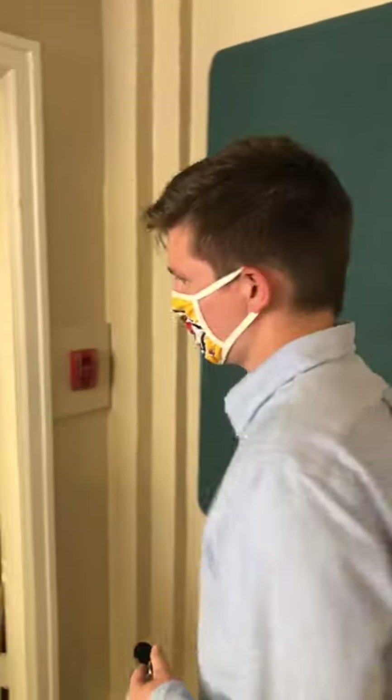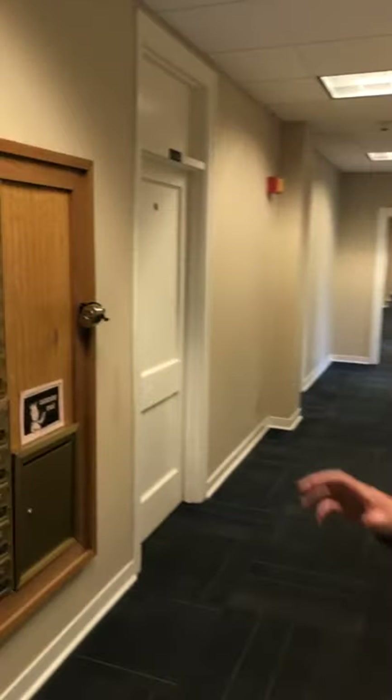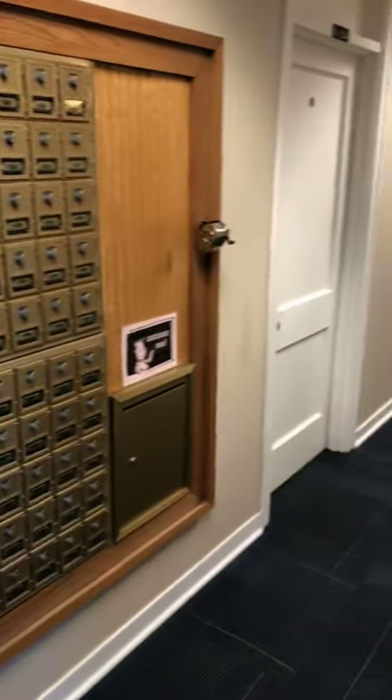Over here is going to be where you can pick up your mail. All packages will go to Gregson, which you can pick up from 8 a.m. until 8 p.m. on Monday through Wednesday, and then 8 to 4 on Thursdays and Fridays. And over here at the front desk you can pick up any typical mail — so if you have envelopes and stuff like that you can pick it up here. So packages go to Gregson, but regular mail here.